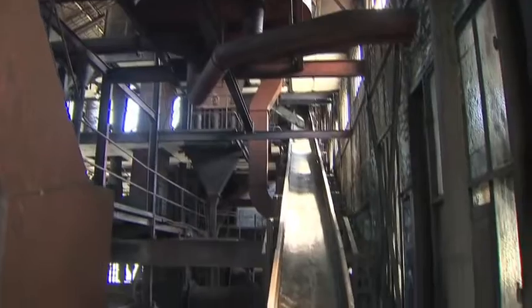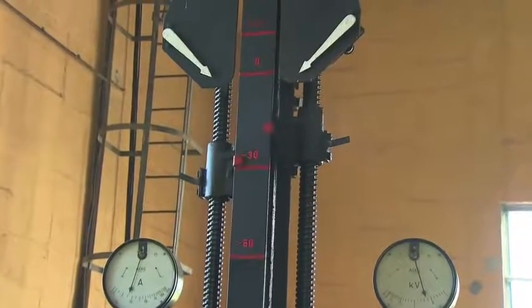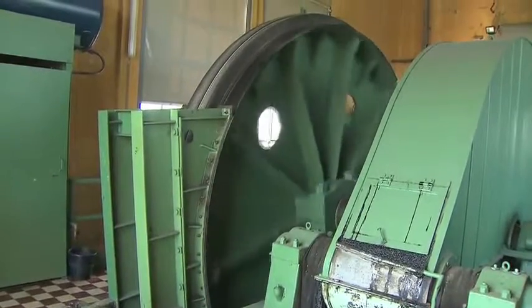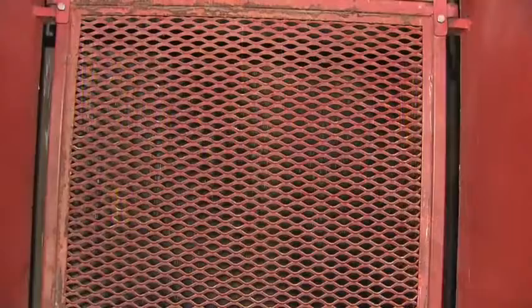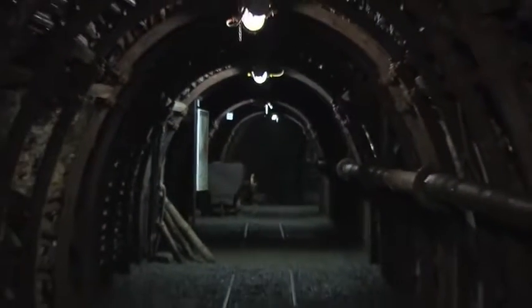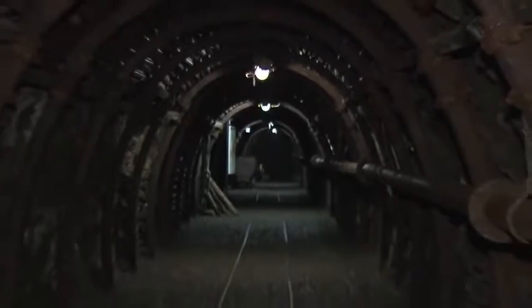To organise the visit of underground installations, it was decided to fit out two old galleries located at minus 30 and minus 60 metres. The idea was to enable the visitor to understand how the mine was organised and how the miners worked.